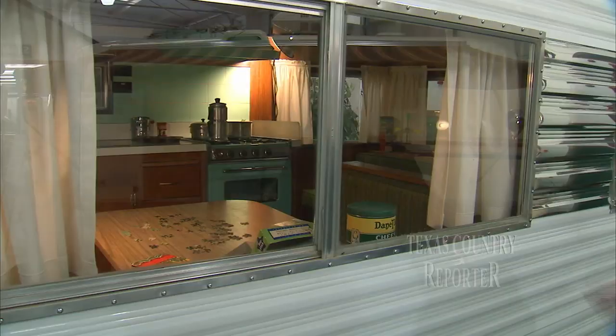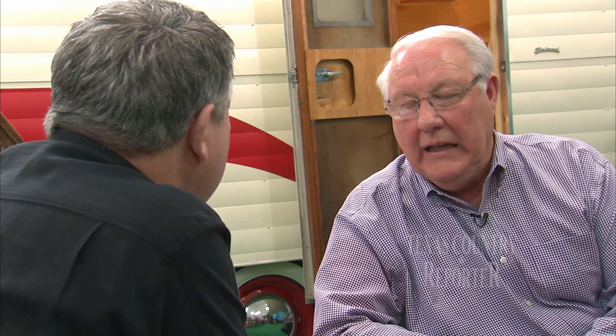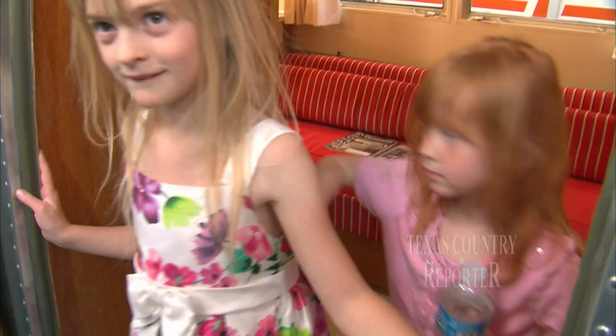Visitors to the museum could be crossing town or crossing the country, but no matter where they're from, they all get here down memory lane. It's really fun to hear people come in and talk. Sometimes they don't even know I'm in the building and they'll start talking about it — when I was a kid, we did this. It's so much fun.